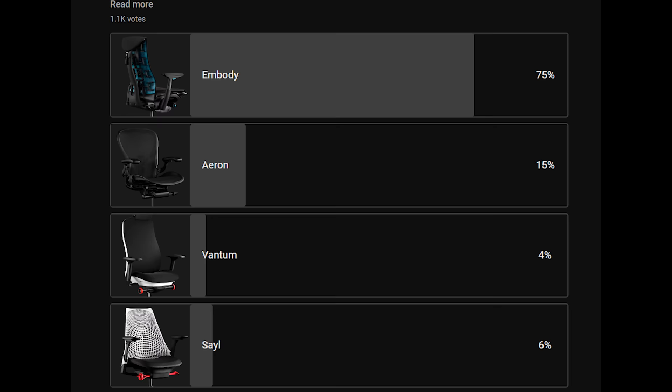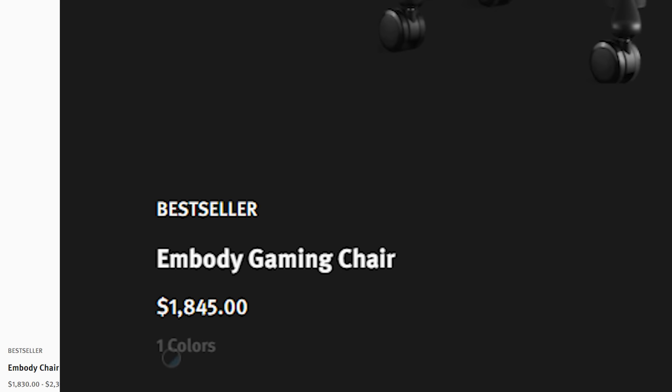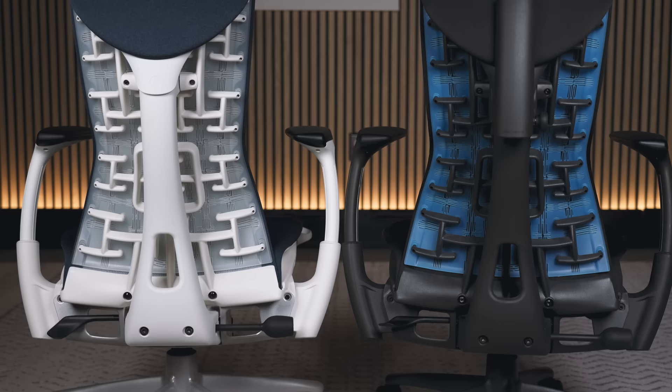The Herman Miller Embodied Chair is one of the most popular chairs in the world and also one of the most expensive, coming in at around $1,900 US. So it's no surprise that people who want to pick it up are constantly asking which one should I get — do I go for the non-gaming version or do I go for the gaming version? You might think the differences are purely aesthetic, but no, there are actually quite a number of significant differences between the two, and I'm going to break them all down here.